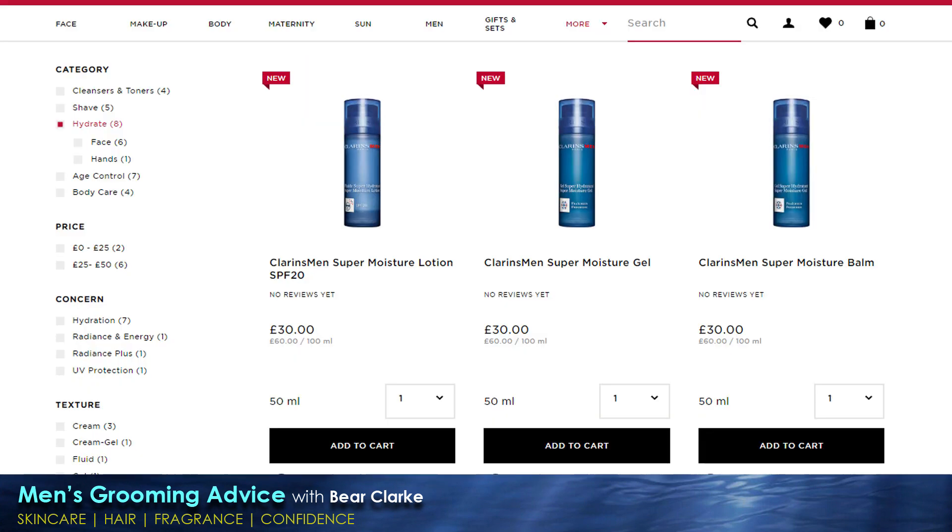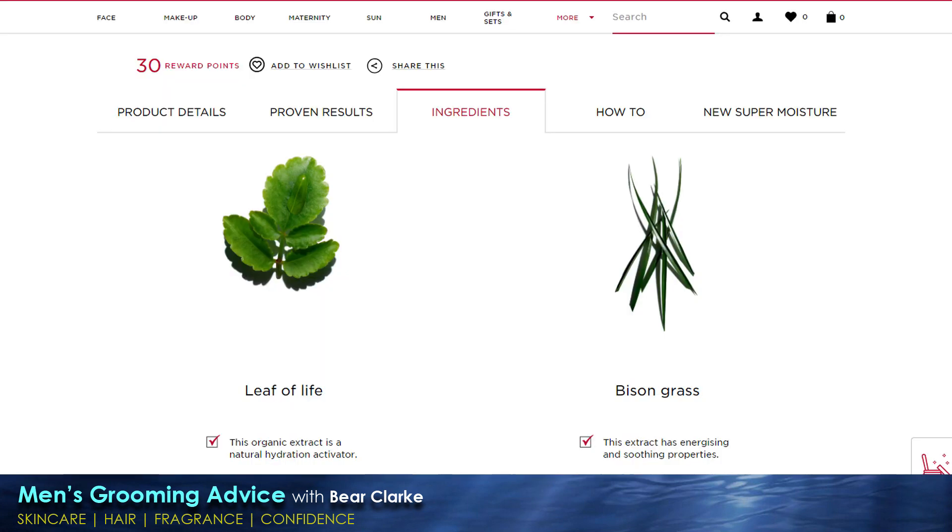Based on how much I like their face wash, I decided it was time to try their moisturizer. The range is a little confusing as they have a lotion, gel, and balm, but looking at the ingredients they're all based on the same two plant extracts: leaf of life and bison grass. Leaf of life is a plant found in Madagascar whose leaves retain water despite extreme temperature changes.